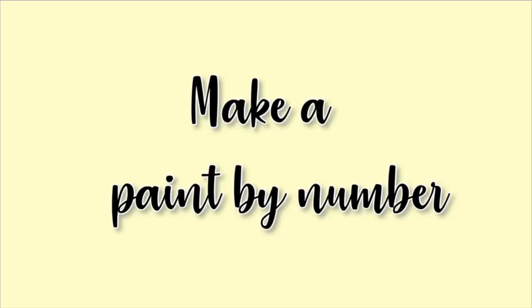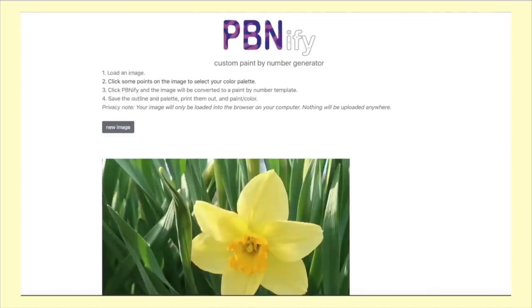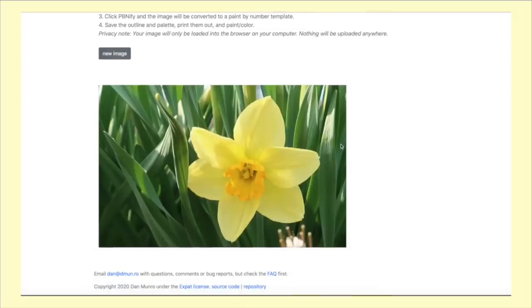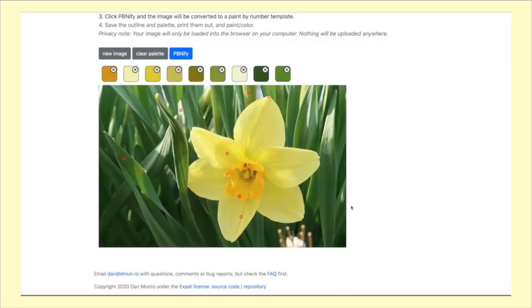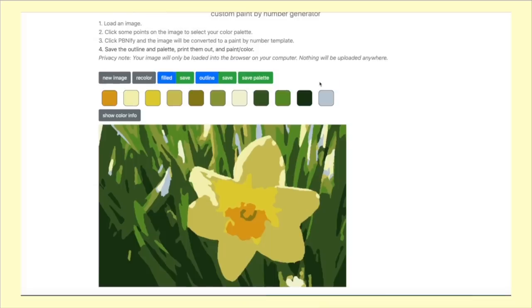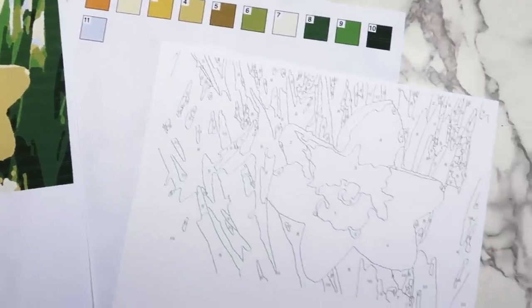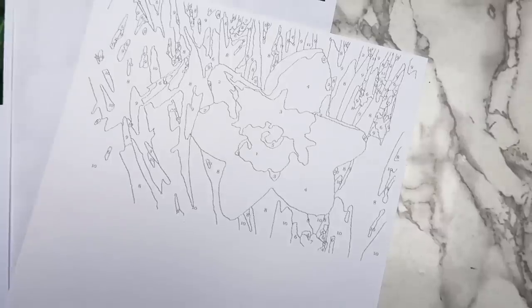Another thing you can do is make a paint by number. Go to pbnfi.com and upload any image you'd like. This works best with images that are clear and have a good contrast, like a picture I took of a daffodil. Once your image loads, use the color picker tools to select different colors in the image. The more colors you pick, the more detailed your painting will be, but it also means your painting will take longer because you'll need to mix more colors. I found that between 10 to 15 colors work the best. Once you have all your colors picked out, click the pbnfi button and you'll have your own custom paint by number.